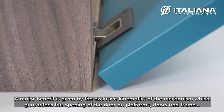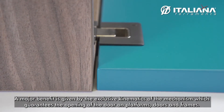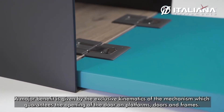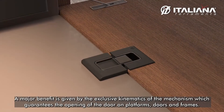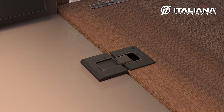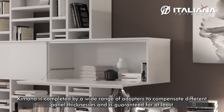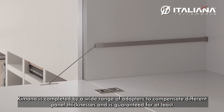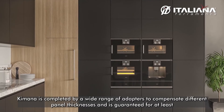A major benefit is given by the exclusive kinematics of the mechanism, which guarantee the opening of the door for both platform doors and frame. Kimana is complemented by a wide range of adapters to compensate for different panel thickness.